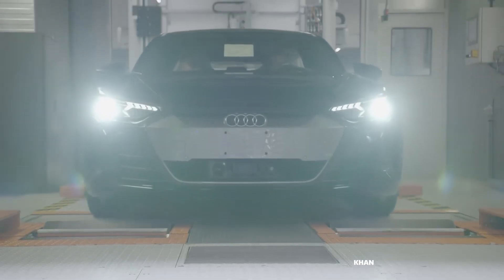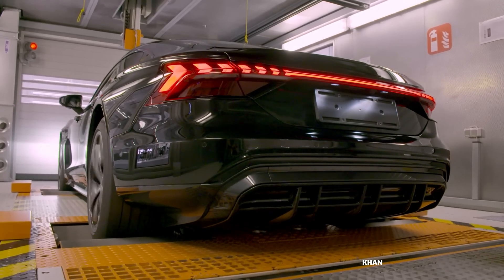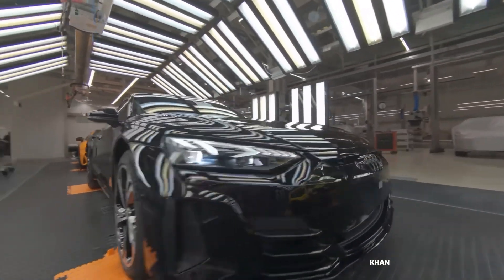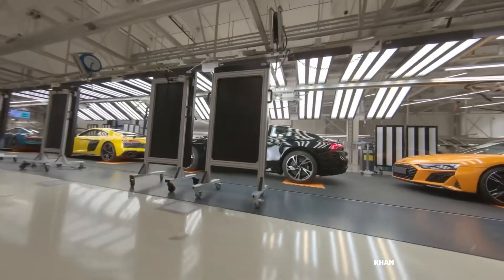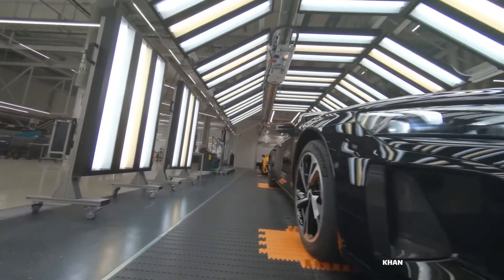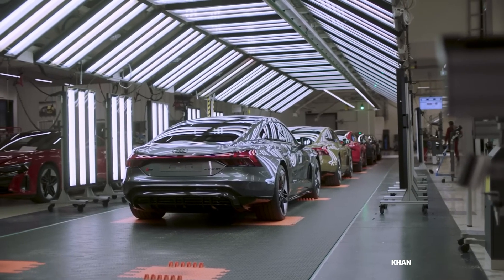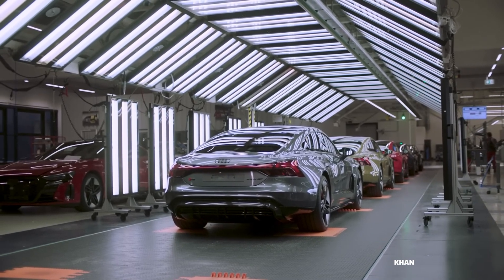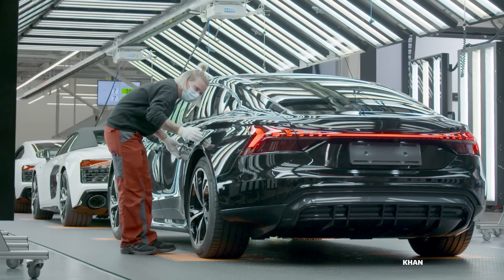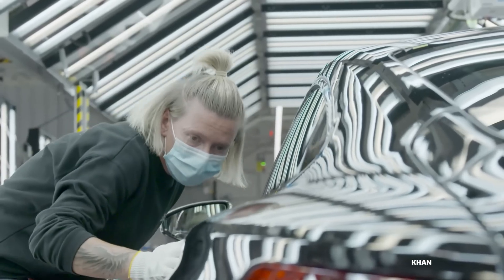It is then strapped to the dynamometer — a rolling road where its drivetrain, brakes, and performance systems are pushed to their limits to ensure they function flawlessly. The final test is a passage through the tunnel of light. Here, under a brilliant, unforgiving array of perfectly angled lights, every inch of the car's surface is meticulously inspected. The unique patterns of light reveal any potential imperfection in the paint or bodywork, no matter how microscopic. Only when it has passed this final, intense scrutiny is the car deemed worthy.